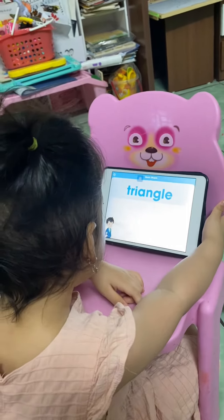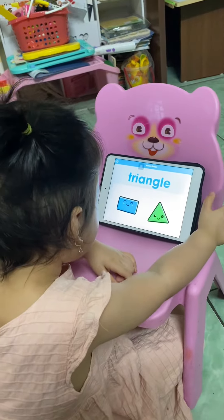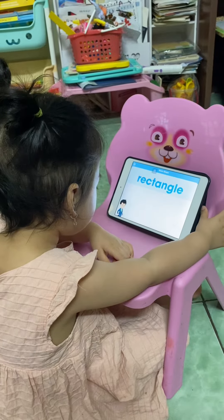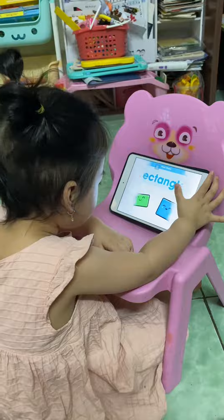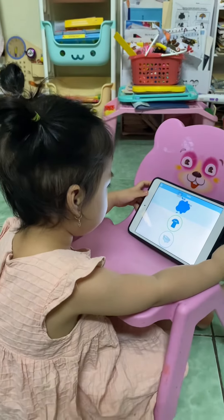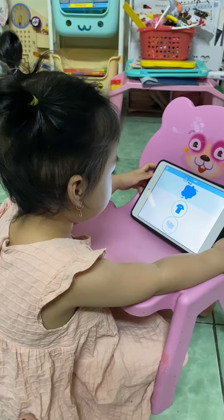The triangle. Fantastic! Hooray! Where is the rectangle? Which one is blue? Blue t-shirt. Fantastic!